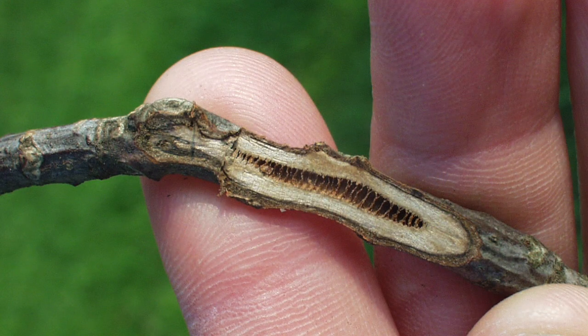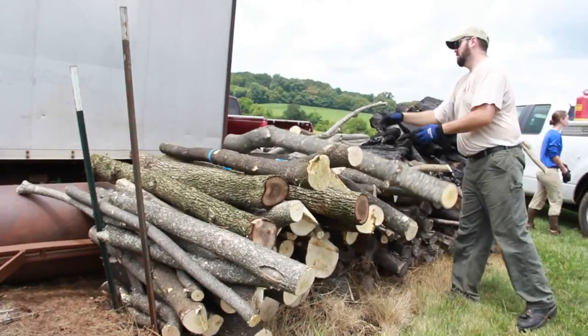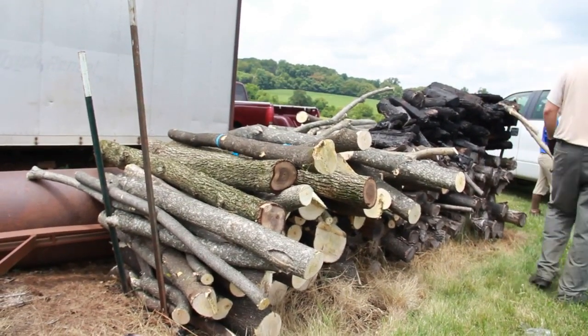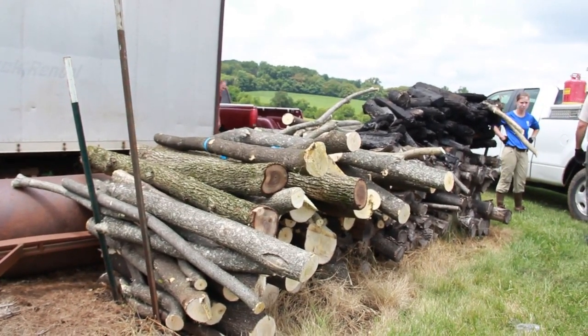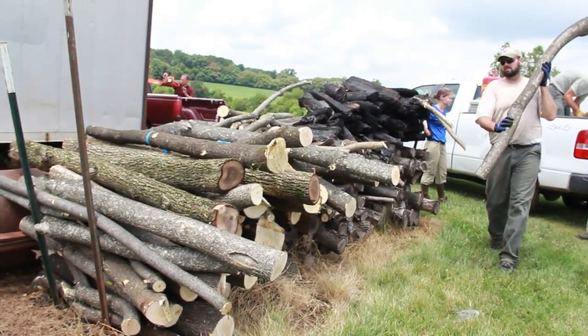It has a big, brownish pith inside. Walnut has a chambered pith, very different looking, and sumac does not have that smell. People are surprised that this wood can actually make decent charcoal and decent firewood — it's dense enough that it is all right, but you do have to keep it dry, as it will rot fast if it gets wet.